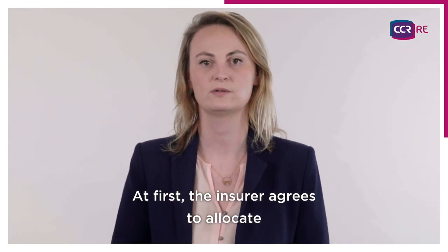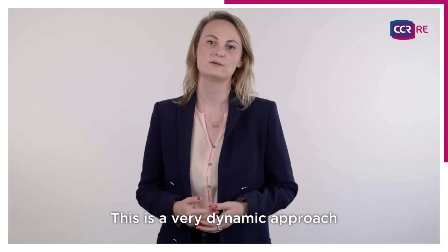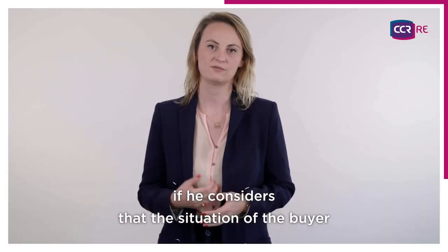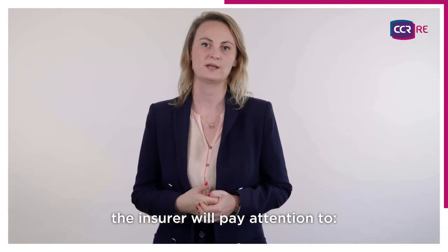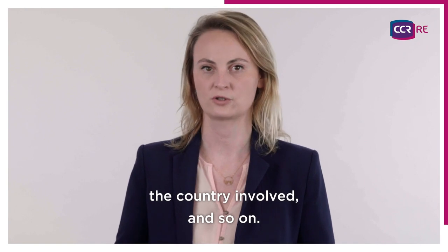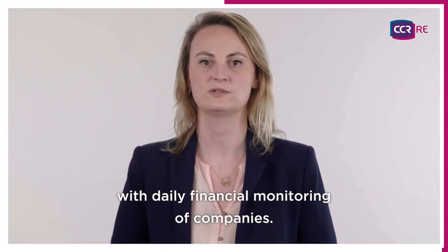How does the insurer manage these risks? At first, the insurer agrees to allocate a credit line for a buyer, and then monitors the situation so that the guarantee may evolve very quickly. This is a very dynamic approach, and the insurer can choose to reduce the credit line if he considers that the situation of the buyer is deteriorating sharply. To evaluate the buyer's risk, the insurer will pay attention to the probability of default, the business sector, the country involved, and so on. The insurer also provides services such as risk prevention for the client at risk, with daily financial monitoring of companies.